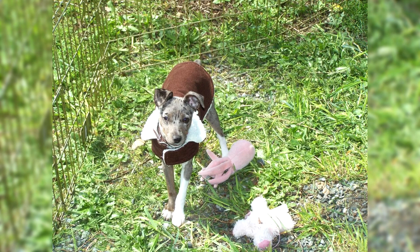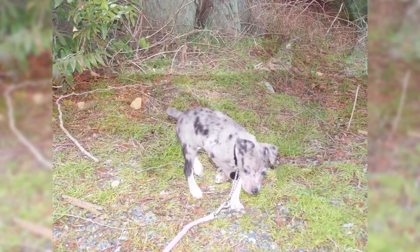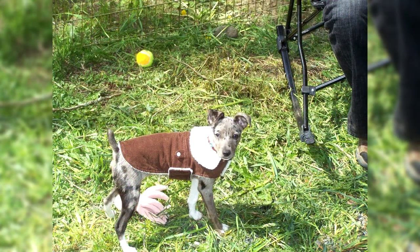Most modern breeds were developed from a few founding dogs and then propagated from a closed gene pool. In contrast, the Rat Terrier has benefited from a long history of refinement with regular outcrosses to bring in useful qualities and genetic variability. In current times, the Rat Terrier is becoming popular not only as a family pet, but as a working dog in several fields.